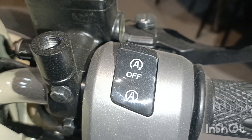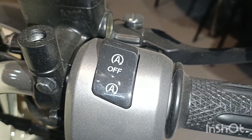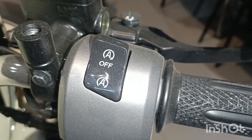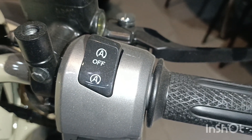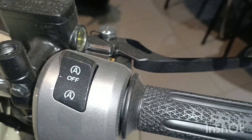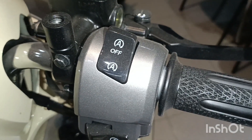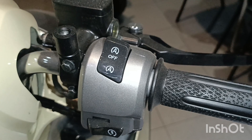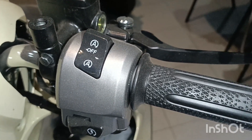Tombol ISS ini fungsi dan kegunaannya apabila motor berhenti di jalanan macet atau lampu merah, otomatis mesin akan mati sendiri. Kalau jalan tinggal tarik tuas gas saja tanpa menstarter lagi. Fungsinya hemat bahan bakar karena perkotaan sekarang cenderung macet.